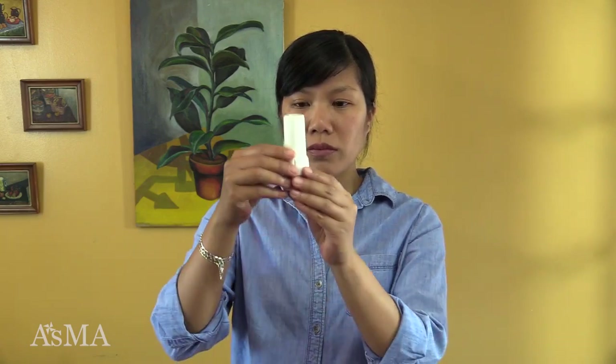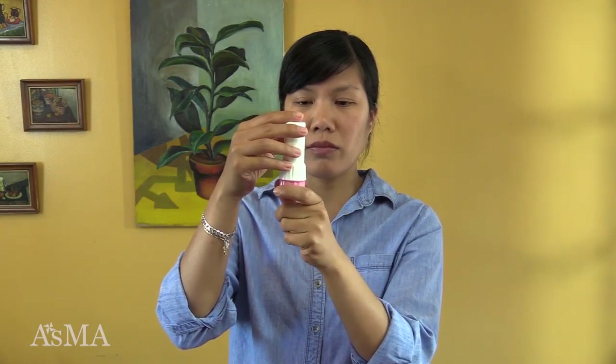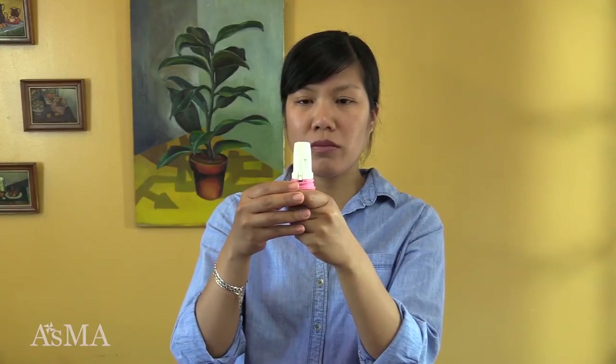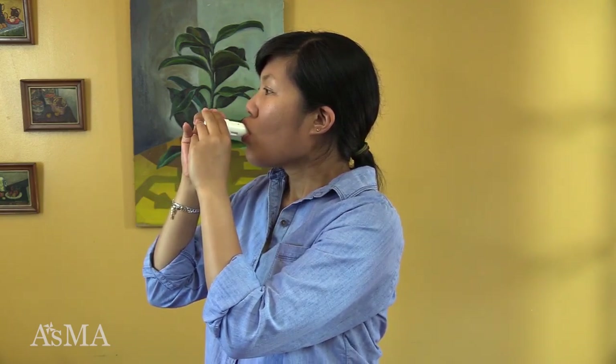This is how to use a Twisthaler. If you are unable to get the white plastic lid off, it's an indication that your Twisthaler is empty. Check the dose counter to know how many doses are left. Keep the Twisthaler upright by holding it by the pink grip and twist the white cap to remove it. This will prepare the medicine for inhaling. Take a breath in and blow out away from the device. Turn the Twisthaler sideways and make a tight seal with your lips around the mouthpiece. Take a fast, deep, forceful breath in. Hold your breath for 10 seconds.